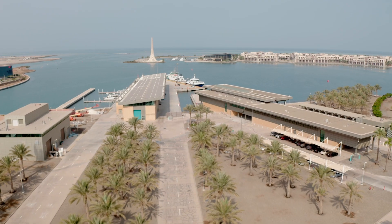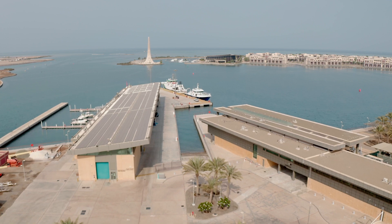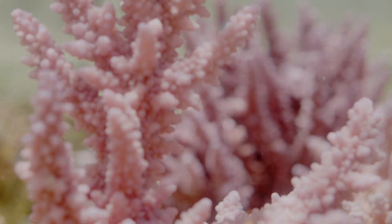The Coastal and Marine Resources Core Lab is a complete marine station located on the shores of the Red Sea. We specialize in marine and coastal field support, oceanographic instrumentation and engineering, as well as indoor and outdoor research aquarium facilities.